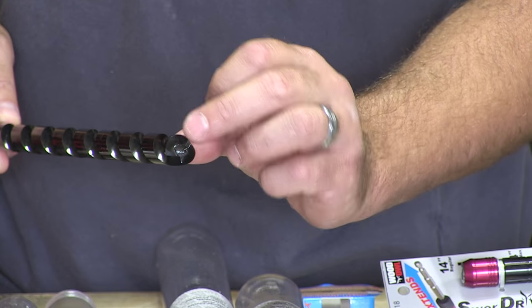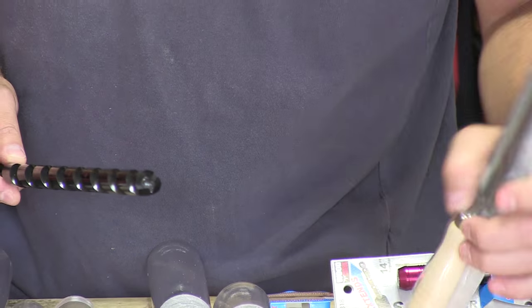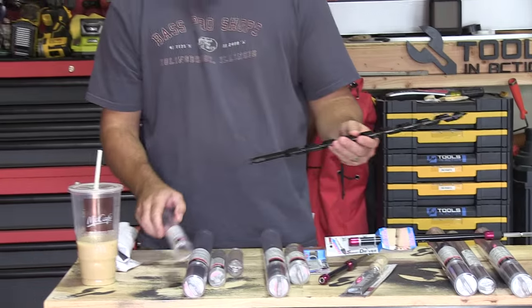They manually go in and sharpen these things, and what's cool is you can buy a sharpening file and sharpen them yourself too. We're not going to go into all the bits because they have a lot — different lengths, different diameters, all sorts of different things.